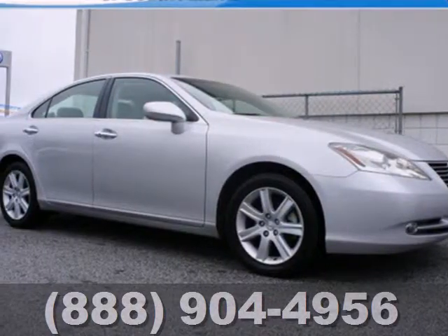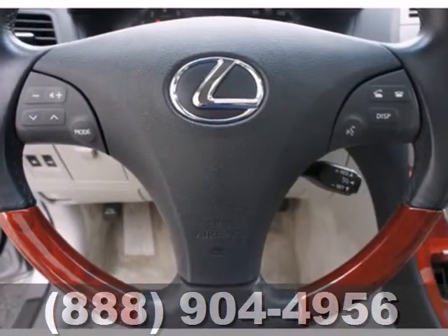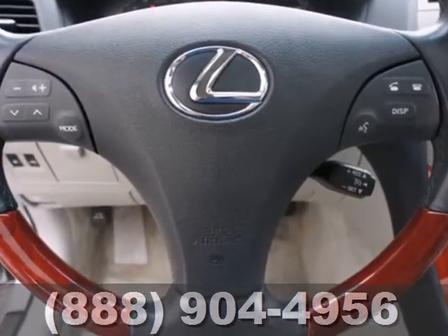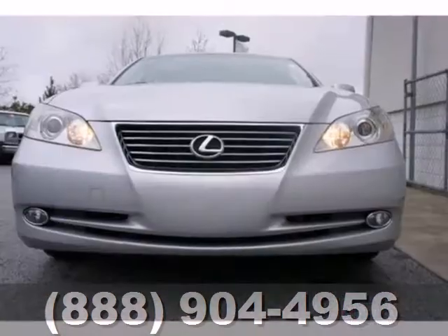Here's a 2008 Lexus ES350. Standard features include a trip computer, 6-speed automatic transmission with manual option, one-touch power windows, power glass sunroof, and multi-zone climate control.